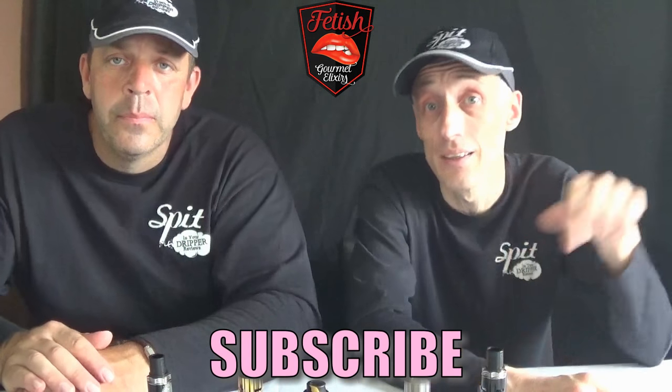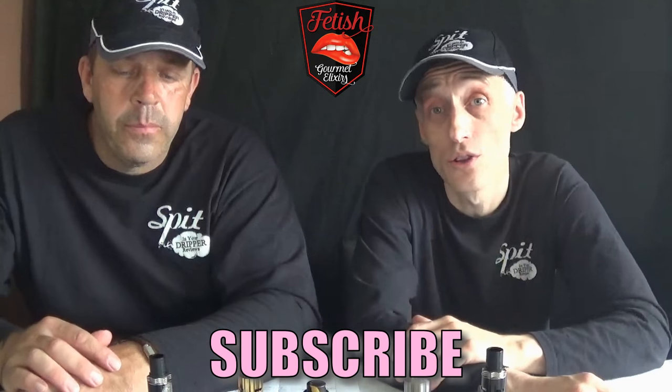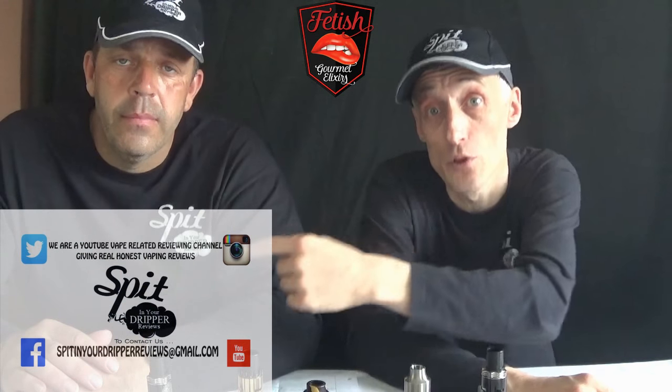Don't forget to subscribe — that's the main thing — and don't forget to click the like button. Also add us on YouTube, Instagram, Twitter, and Facebook. Tell all your friends about us and catch us back next time on Spit in the Dripper Reviews.